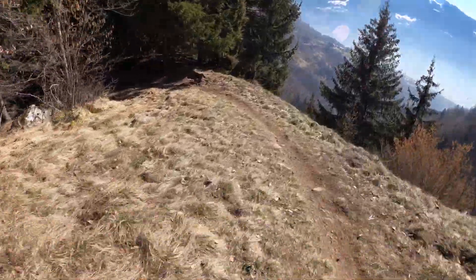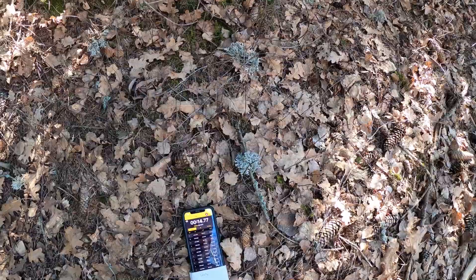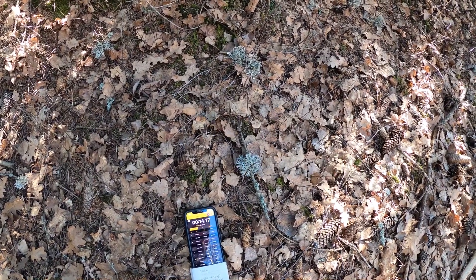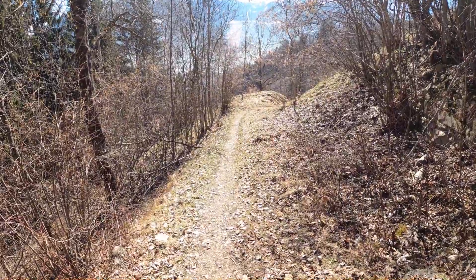Still looking down at the front wheel — come on David, look around the corner. What did I get? 14.77. What did you get? 14.51. New benchmark. Still working on it — looking around the corner.